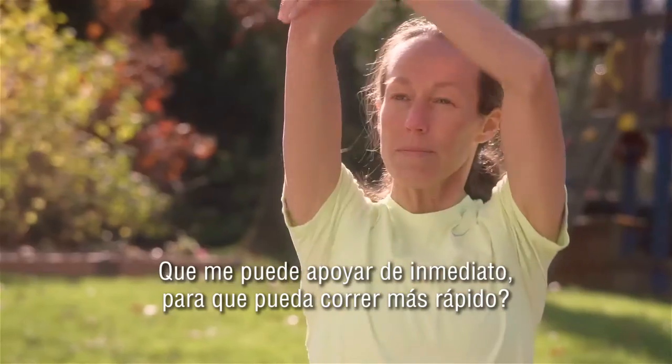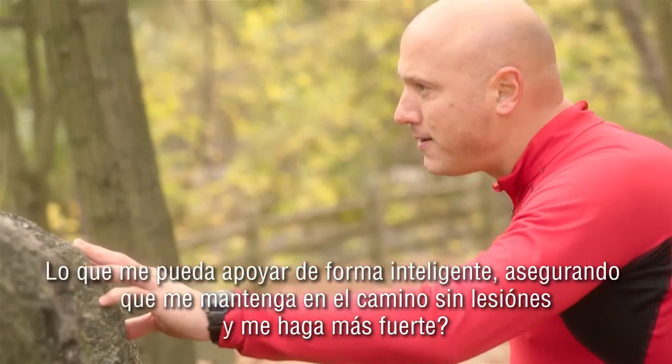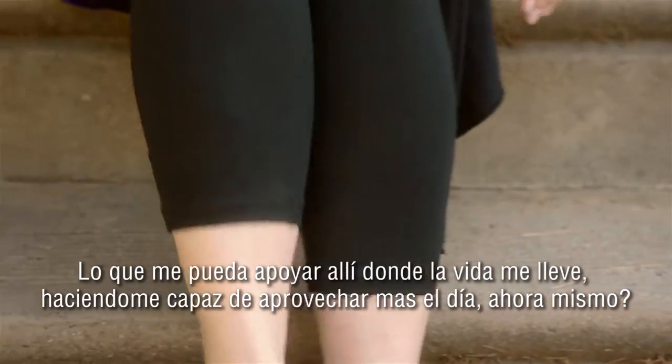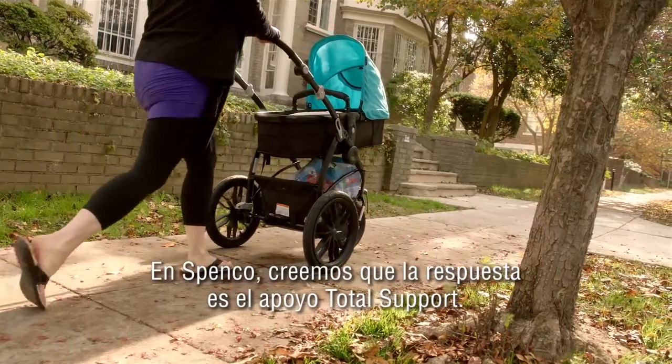What can support me right away so I can journey faster? What can support me intelligently, ensuring I stay on the path without injury so I become stronger? What can support me wherever life is taking me, making me better able to seize the day, right now? At Spenco, we believe the answer is total support.